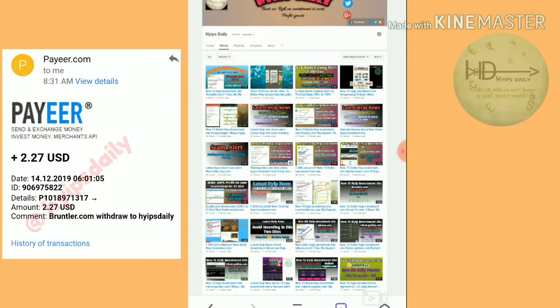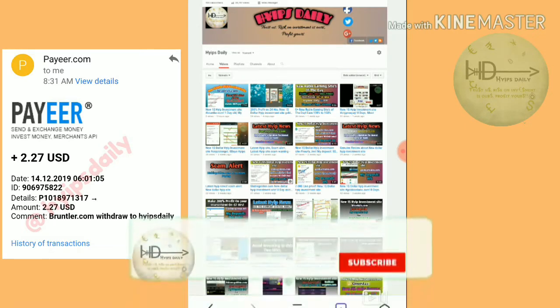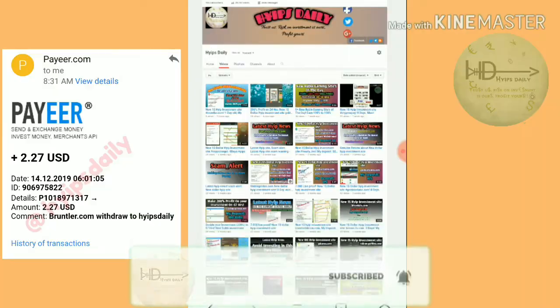Friends, here I am just trying to show you our live withdrawal proof from this site. In our previous video, we have clearly seen how to get started at this site and how to make a deposit. If you haven't watched it, please watch that video — the link is given in our description.